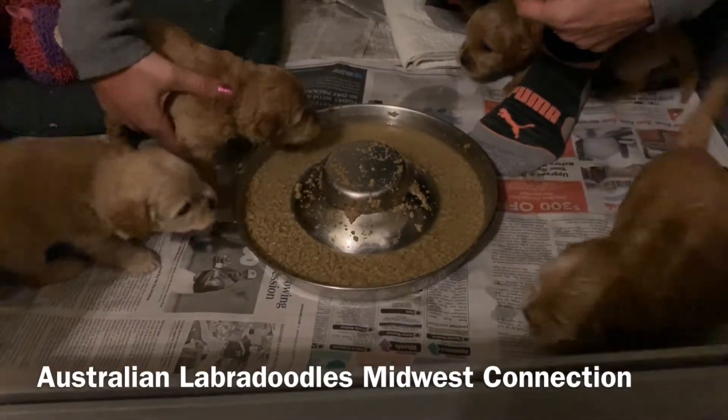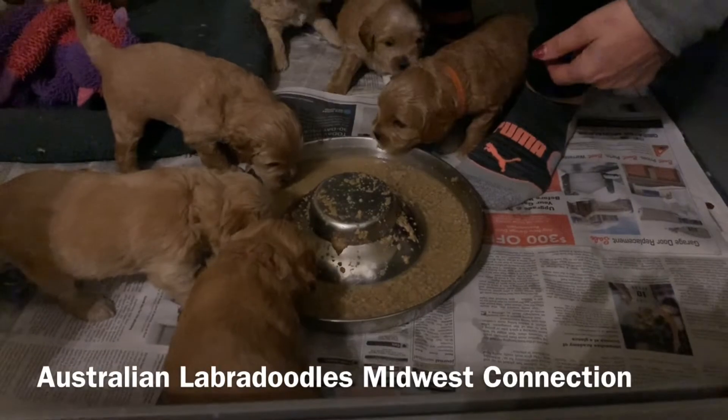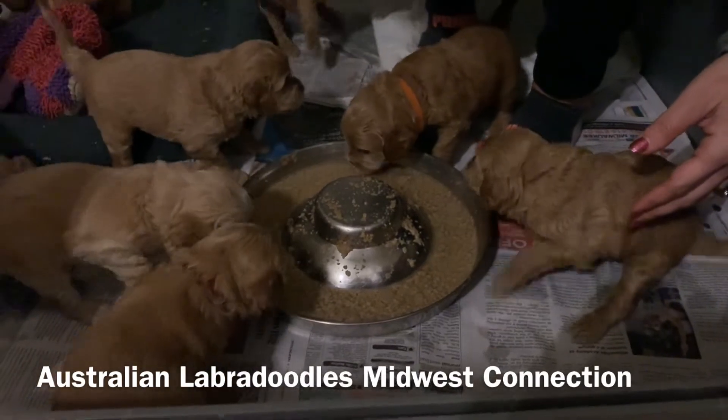Once they get going eating, they'll be all excited. I will go through each one with you so that you can see. You can see they're definitely more mobile now, running around playing.